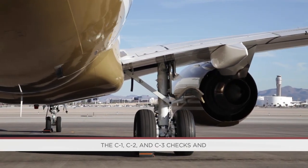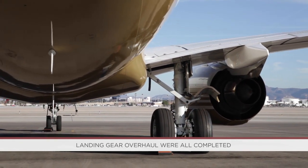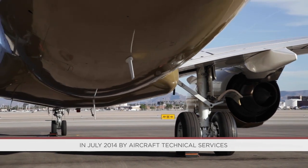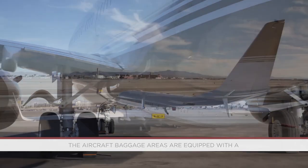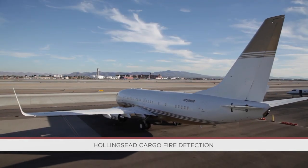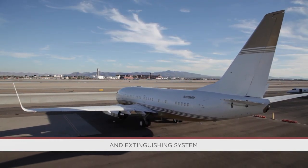The C1, C2, and C3 checks and landing gear overhaul were all completed in July 2014 by Aircraft Technical Services. The aircraft baggage areas are equipped with a Hollingshead cargo fire detection and extinguishing system.